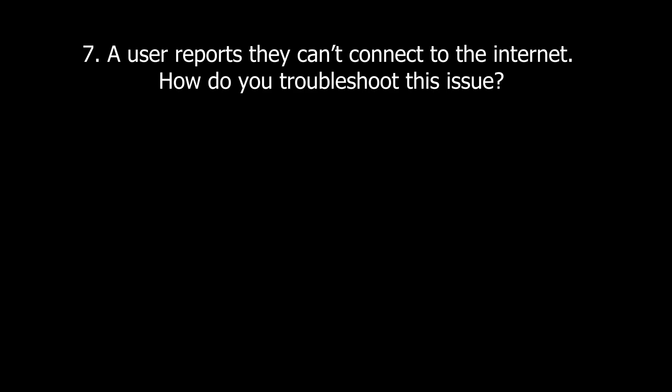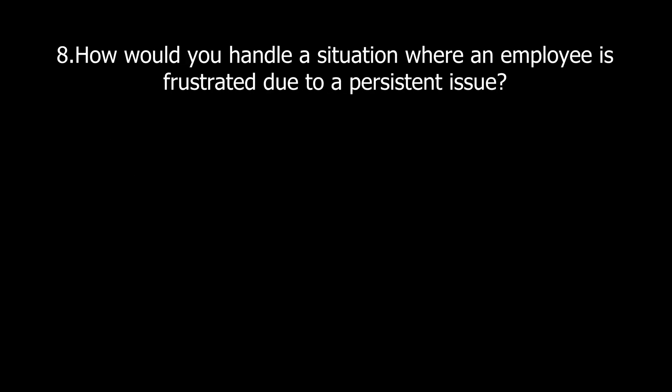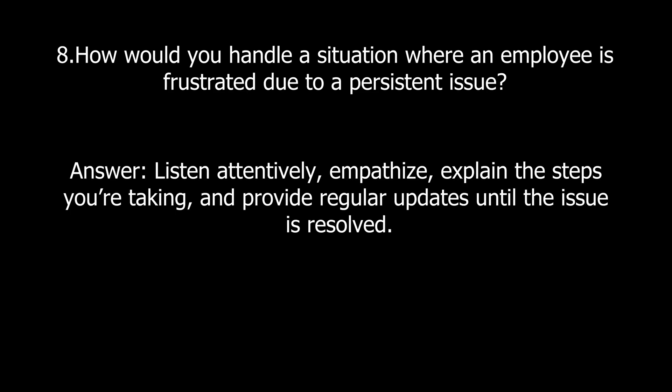Here are some scenario-based questions. Question seven: A user reports they can't connect to the internet — how do you troubleshoot this issue? Check if the device is connected to Wi-Fi or Ethernet, ping a website or IP address to confirm connectivity, restart the modem or router and the computer, and verify network settings like IP address and DNS configuration. Question eight: How would you handle a situation where an employee is frustrated due to a persistent issue? Listen attentively, empathize, explain the steps you're taking, and provide regular updates until the issue is resolved.